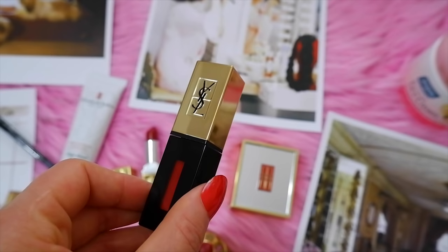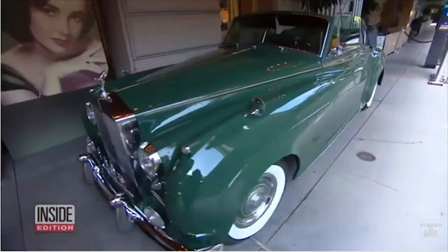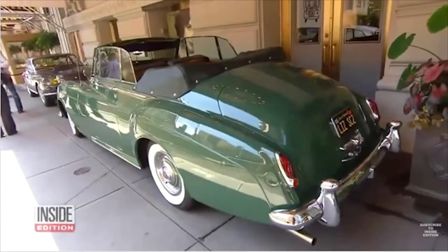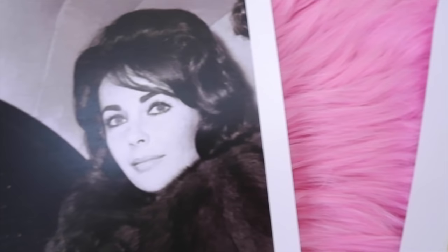I found a really nice YSL lipstick that's kind of a lip gloss and lipstick combined — it gives a really nice satin glossy finish. Tip number six is to wear the color green. Green was Elizabeth Taylor's favorite color and she even had a green vintage Rolls Royce she nicknamed the Green Goddess. Green was also the color of the wedding dress she wore when she wed Fisher.